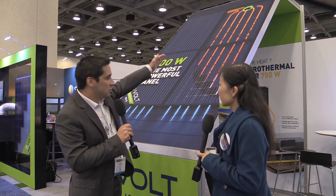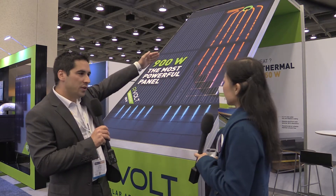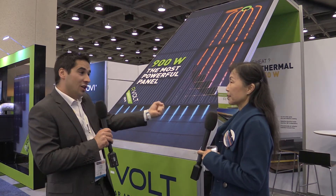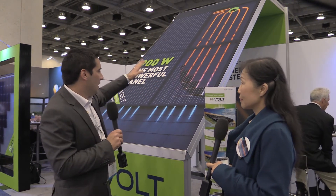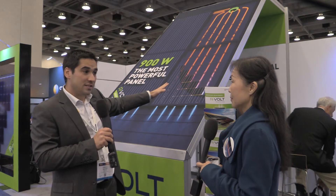The cold air arrives from the bottom of the installation, and then thanks to the circulation we are able to recover at the top of the installation the hot air potential in order to heat the house and make savings on the heating bill. From 30 to 50% of the annual heating bill is saved thanks to AirVault technology.